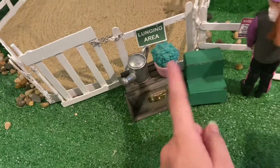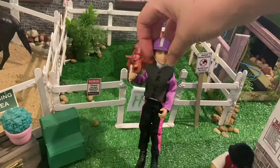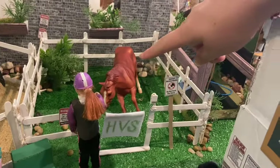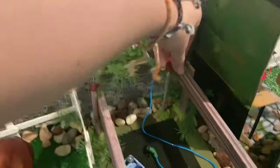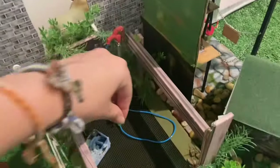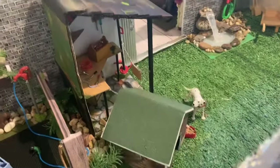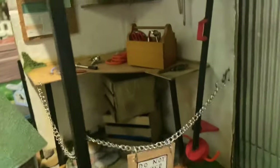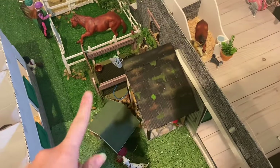In here we keep our lunge lines, some plants, and a mounting block. This is Sydney — hi Sydney — and she's watching Good Lookin' Gizmo aka Gizmo, who's our cutting horse. Over here we have our wash stall which has a working pump and a little hose attachment which is literally the cutest thing ever. Then over here we have a little dog house and our shed. Here is Joan's tool shed — it's got this little chain but you can just open it up. I have a whole video on my Instagram of how I made that shed, so go check that out if you're interested.